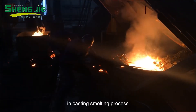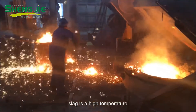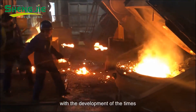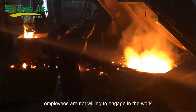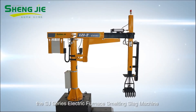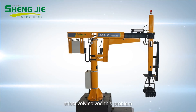As we all know, in the casting smelting process, slag is a high-temperature, dangerous and labor-intensive work. With the development of the times, employees are not willing to engage in this work. The SJ-series electric furnace melting slag machine effectively solved this problem.